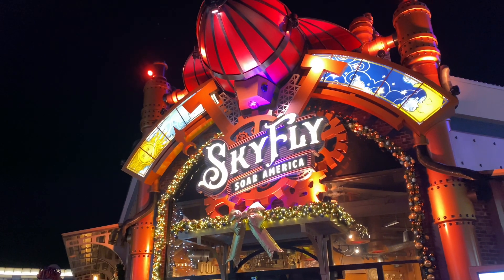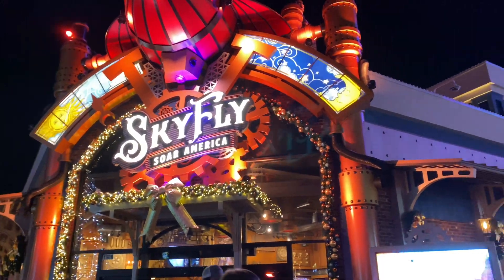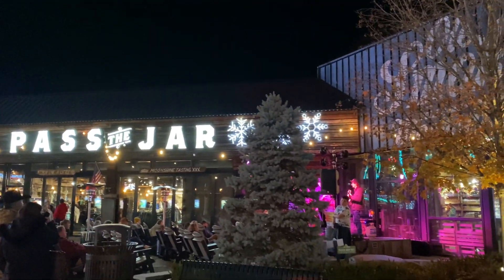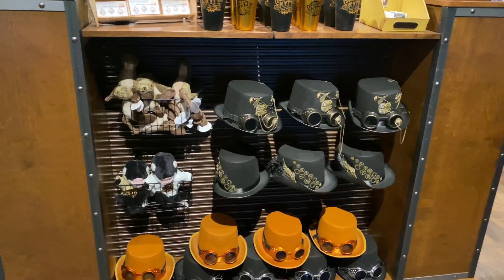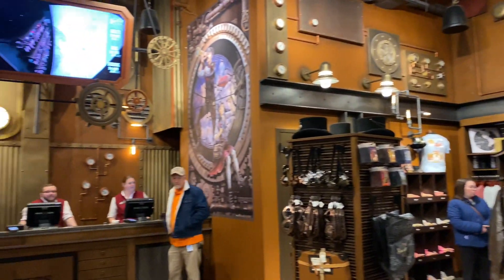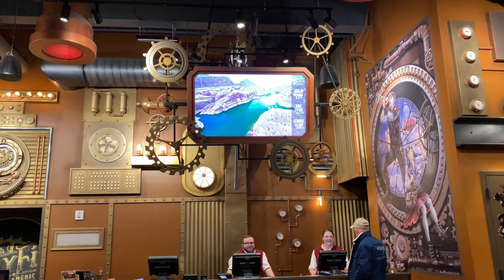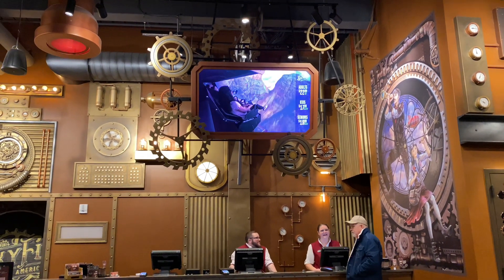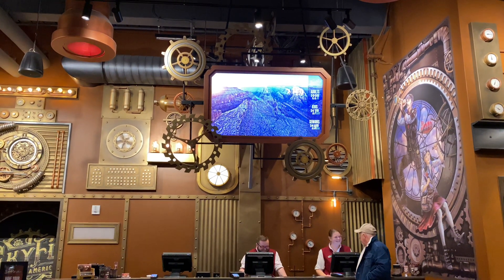Here is the home of Skyfly Soar America — it's really loud right now because there's a band going on right outside. Skyfly Soar America is sort of a steampunk version of Soarin', set up quite the same. It is $22 for adults, $17 for kids, and $19.99 for seniors.